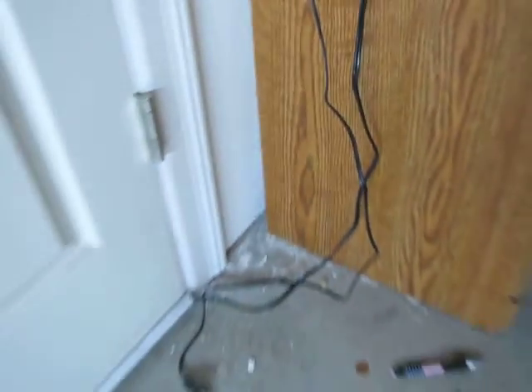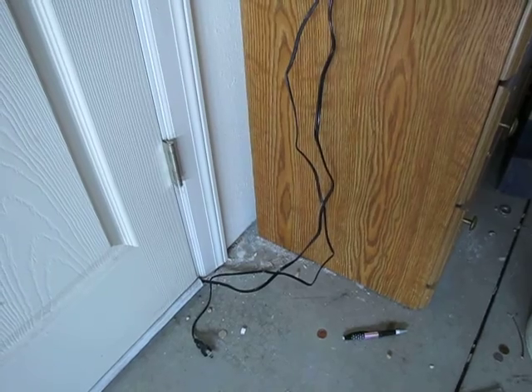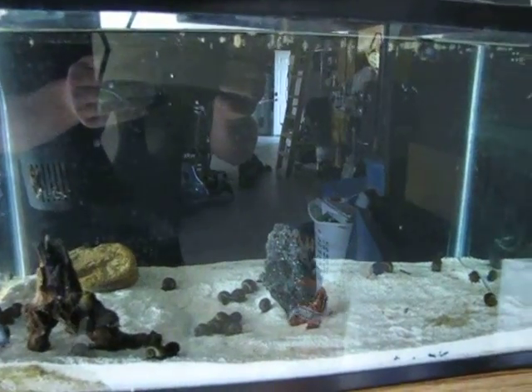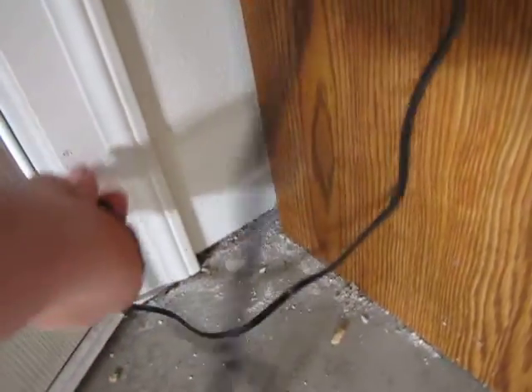Hey guys, 541 Fish Keepers here. Oh shit — just lost the snake. Anyway, today I want to show you guys the new snail tank. Just one second while I plug in the light here. There's a snake in the house — well, it's a garage, but...